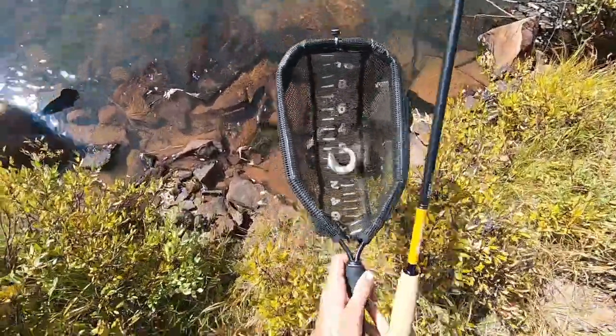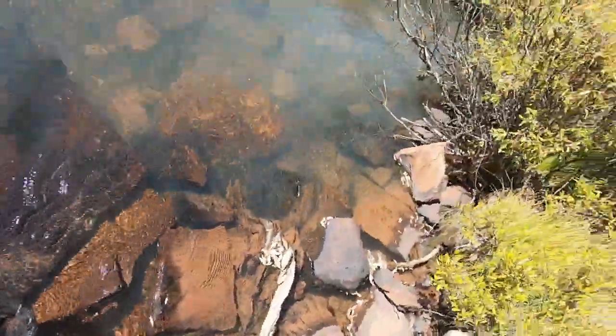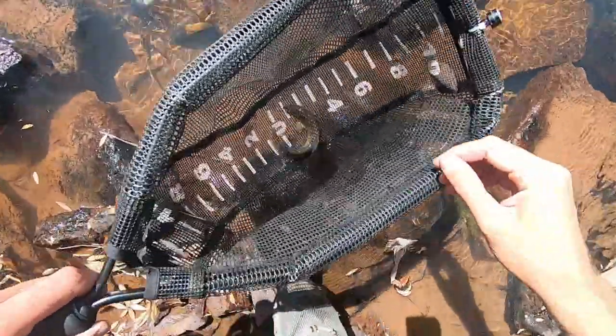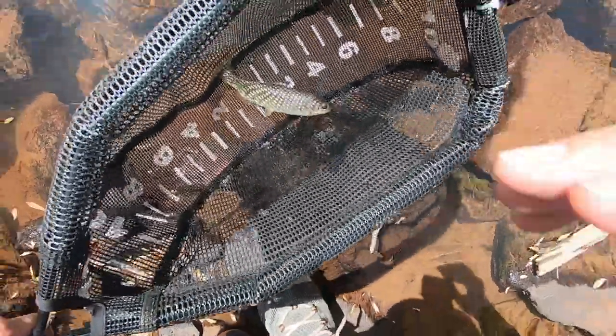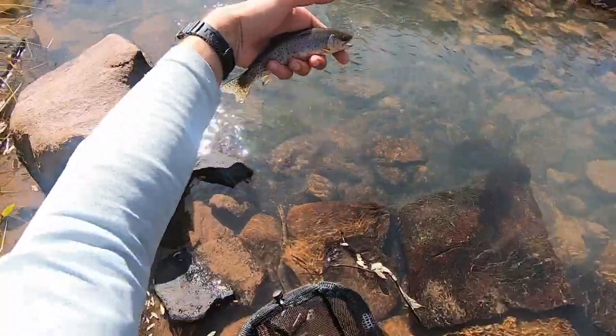Alright, let's see what this one is. I think this one is a cutthroat. Yep, that's a cutthroat. This is awesome. Very nice fish.